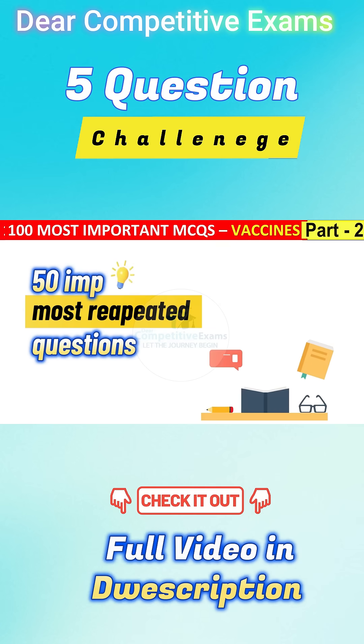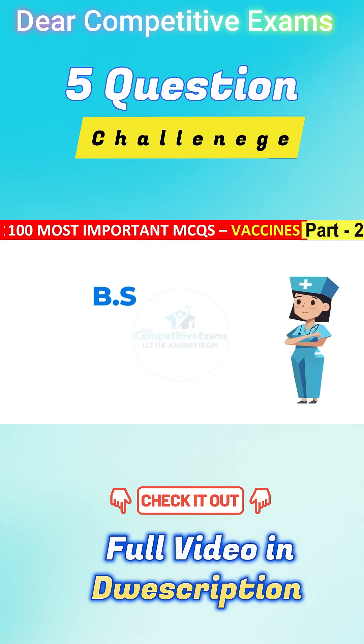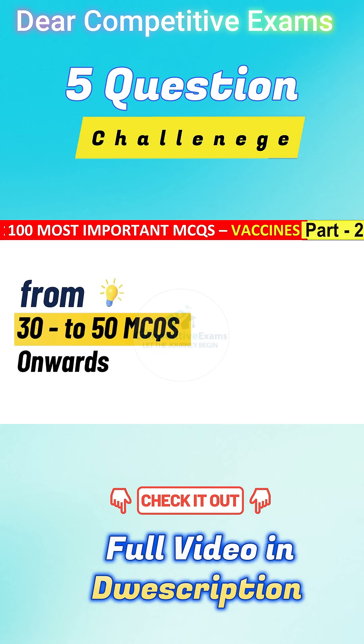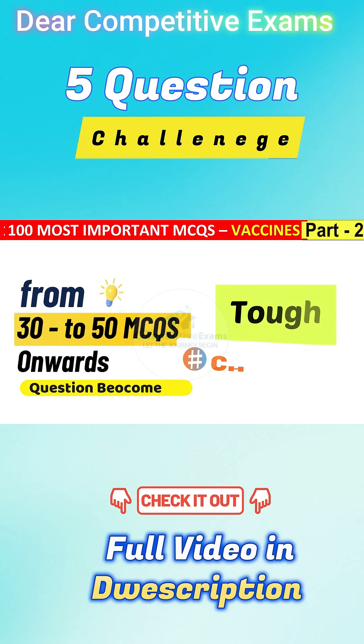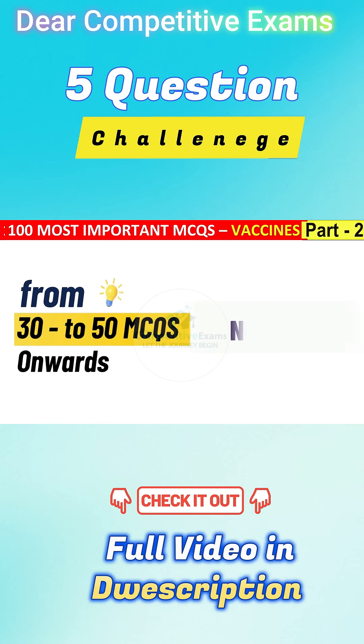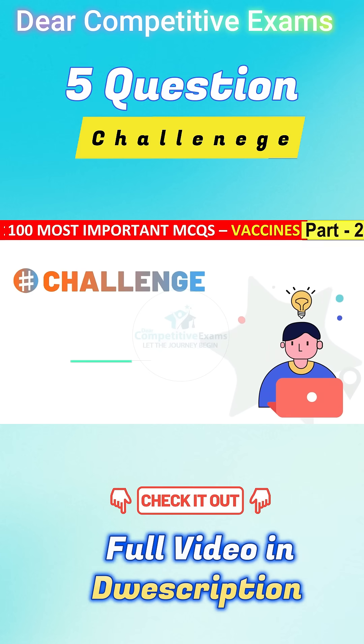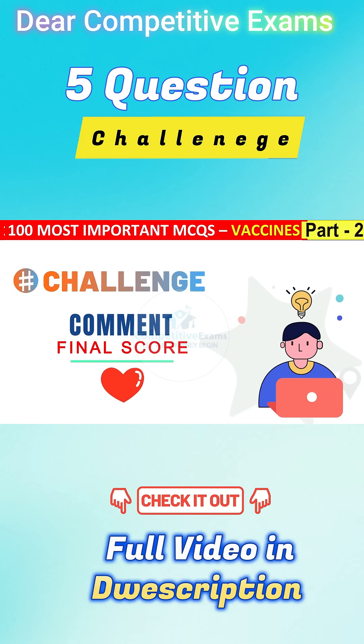We are practicing 50 high-yield MCQs that are repeatedly asked in BSc Nursing, GNM, and NORSET exams. From MCQ number 30 onwards, the questions become more advanced and closer to the NORSET exam level. Make sure you watch till the end. Your challenge for today is to comment your final score at the end of this video — I will definitely heart your comment.